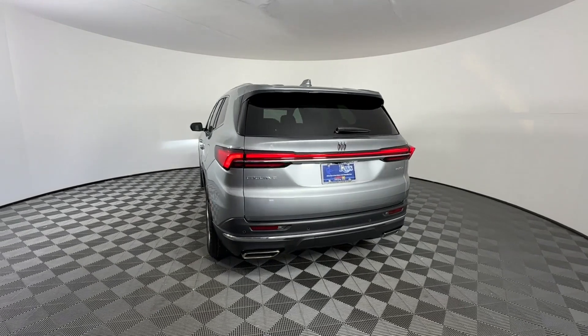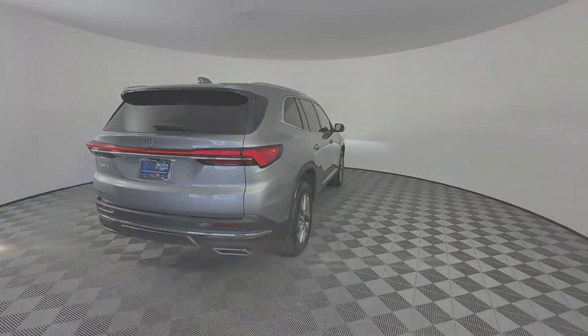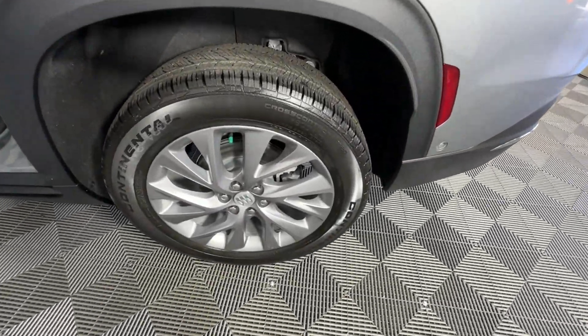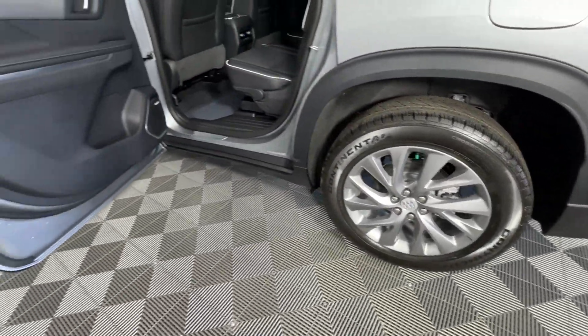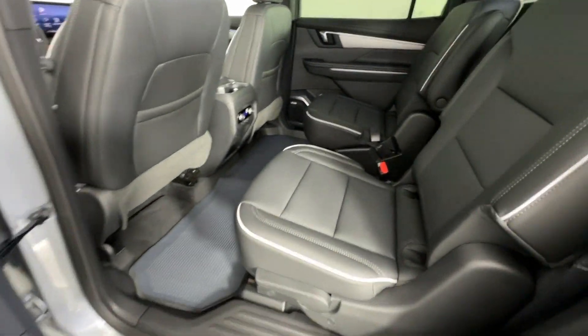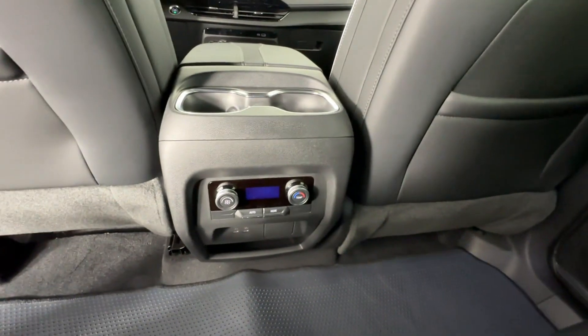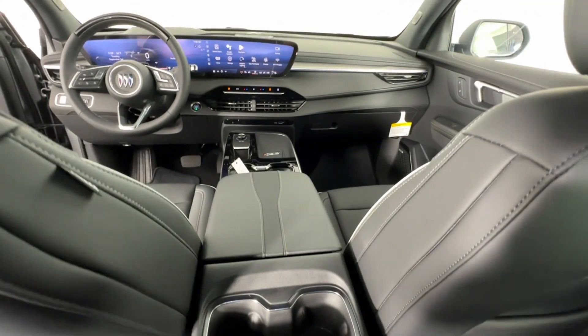Navigation, premium sound system, turbocharged engine, multi-zone air conditioning, blind spot monitor, parking aid sensor, third row seating, heated side view mirrors, backup camera, and passenger seat adjustable lumbar support. Adventure is calling for you — drive it home today.